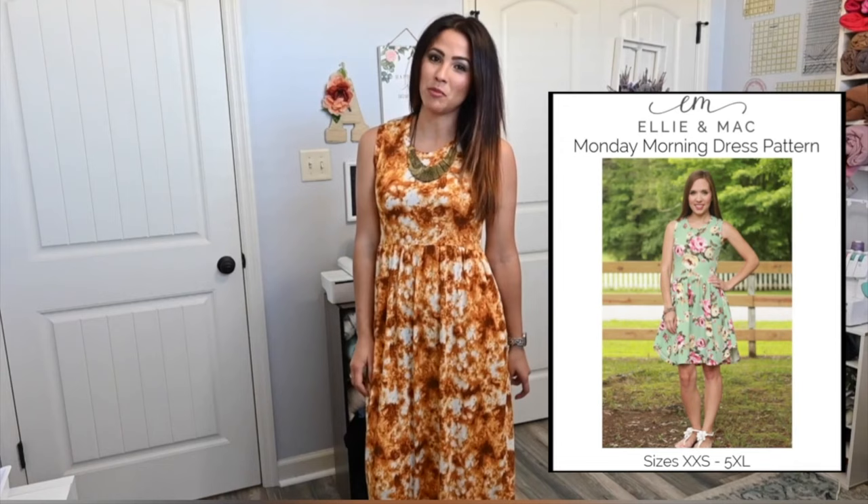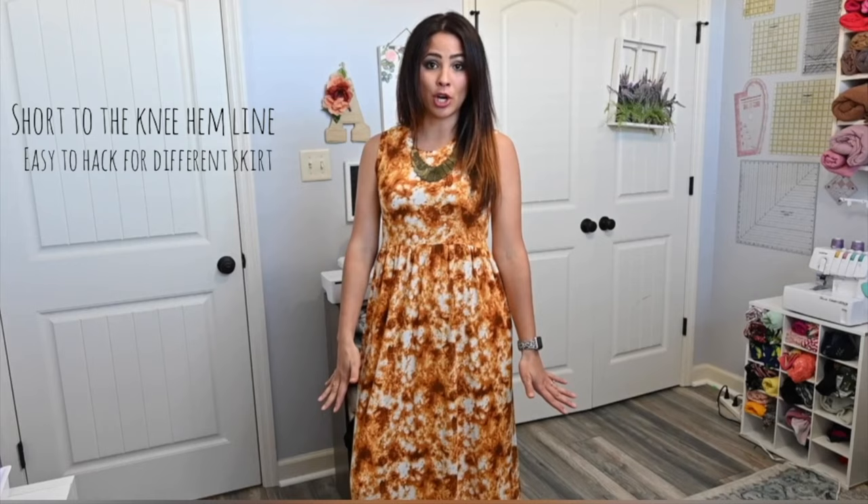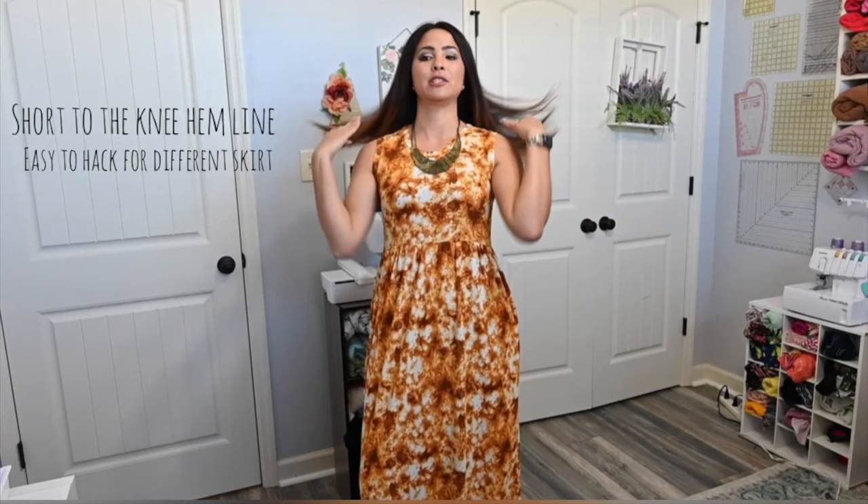Next up is the Monday Morning Dress. You look at this dress and say, wait a minute, I thought the Monday Morning was a shorter dress. You're right — this is the hemline of the Monday Morning. It is a shorter hemline with a curved hem on the side, but one of the reasons I love this pattern is because you can hack it to add different lengths and different types of skirts. I hacked this pattern with the skirt of the Tress Vell dress — the long skirt — and it fits perfectly. It's just a gathered skirt, so it's easy to fit, switch, and swap, and you end up with more than one style dress.